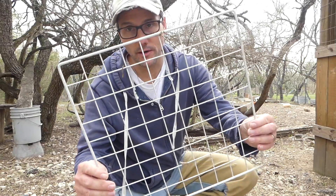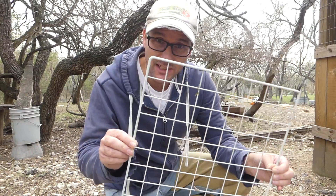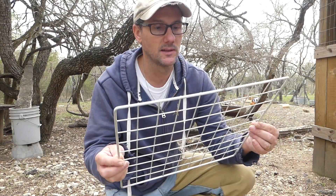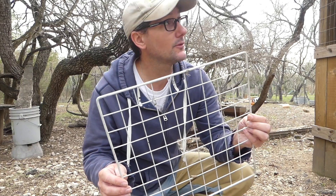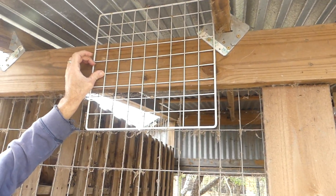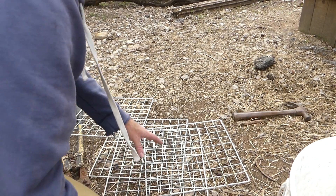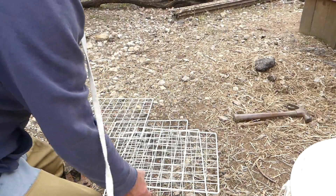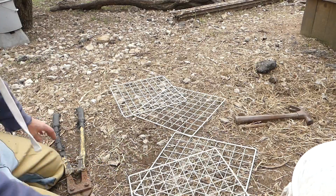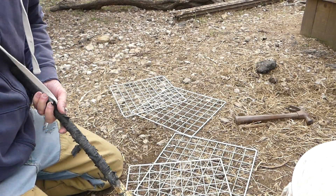I found these wire mesh panels in the garden — I'm not sure how things like this end up in our possession because we certainly didn't buy them, but I think they'll work nicely for covering the openings up top. I'll just cut them in half and put a board across the bottom to hold them on. I have four openings at the top that need covered, and each one of these will cover one when cut in half. I have five panels, so that's one extra. Let me just use my bolt cutters.